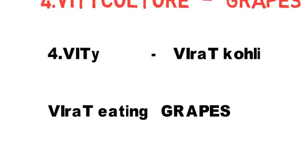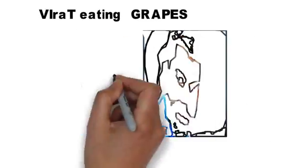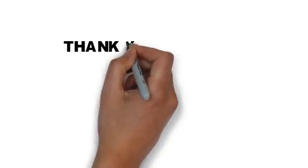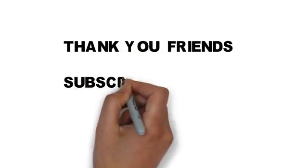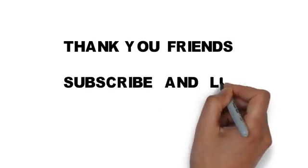Try to repeat this sentence 4-5 times so that you can remember easily while seeing the video. Here is the image: Virat eating grapes. Thank you friends, I hope you like this video. Share my videos, subscribe. Thank you, all the best for your exams.